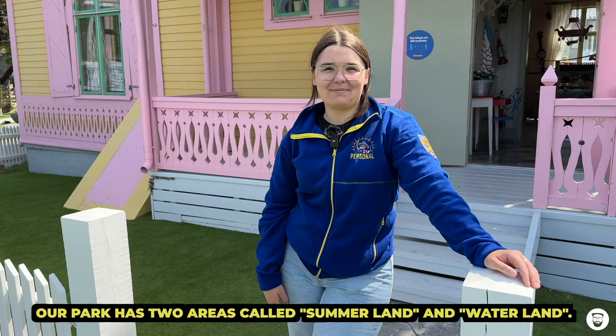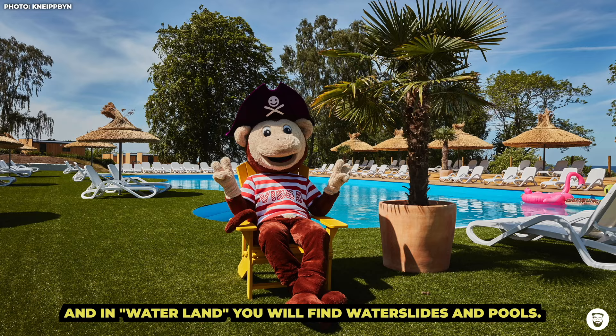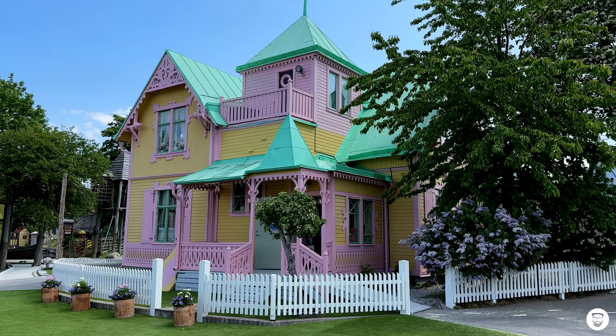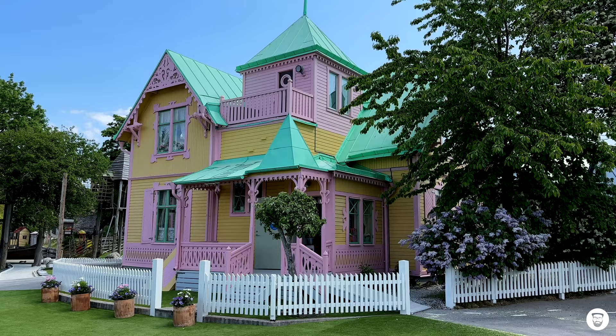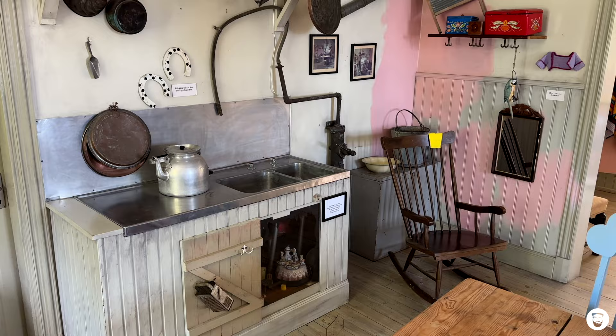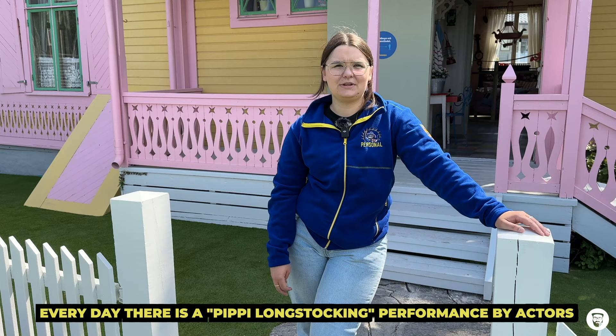First let's meet Esmeralda. She works at Kneippbyn and she kindly told me in German where we actually are and what you can do here. They have a leisure park called Summer and Waterland. In the summer there are different rides and play places for kids, and in the waterland there are water slides and different pools. And the original house from Pippi Longstocking can be viewed in the park from outside and also from inside. There is also a little theater program about the series here in the park.